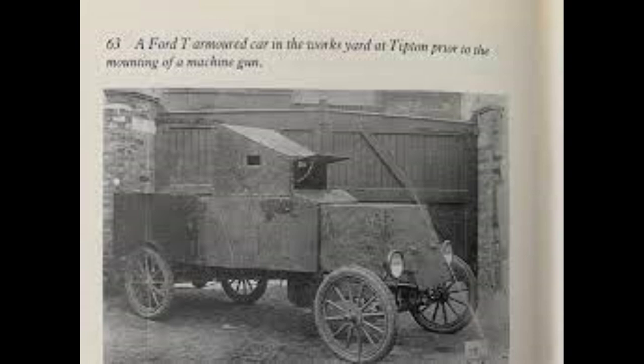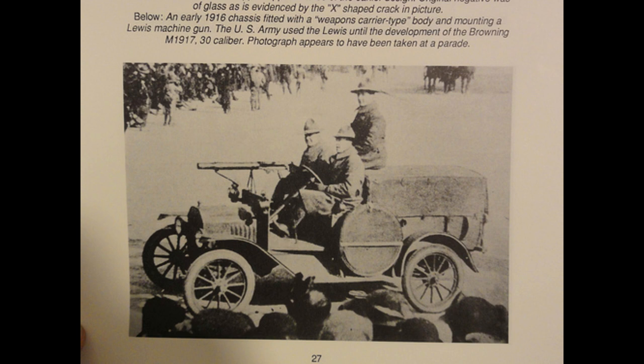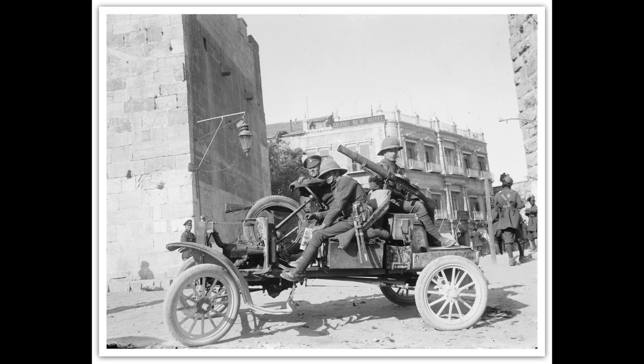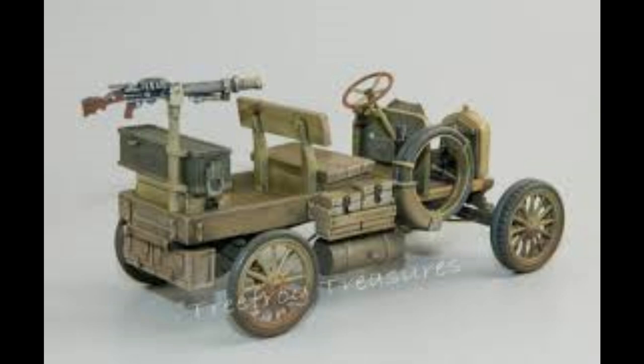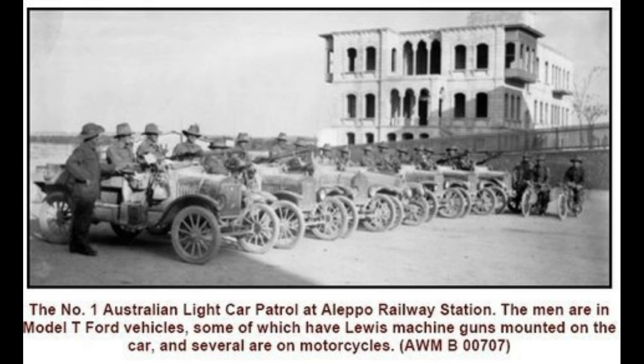The scout car had a crew of two or three. The machine gun was mounted in front of the car, with the gunner sitting next to the driver. In some versions, a heavy machine gun was mounted on a flatbed at the rear of the car. These vehicles had no armour protection for the crew and no weather protection, whilst the machine gun had very little traverse and none to the rear. Nevertheless, due to its light weight and good reliability, this vehicle proved to be well liked by the men who used it.